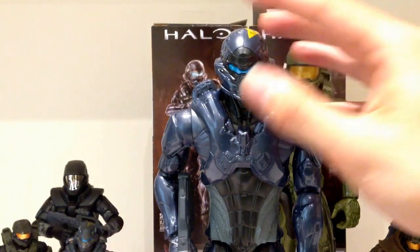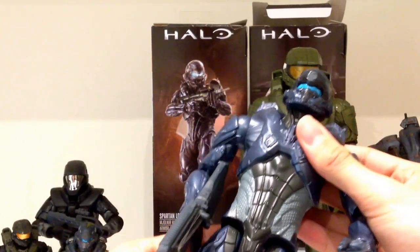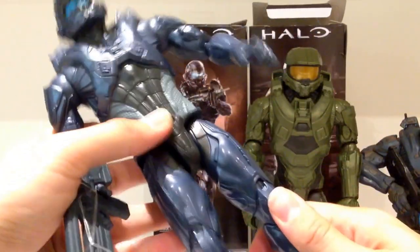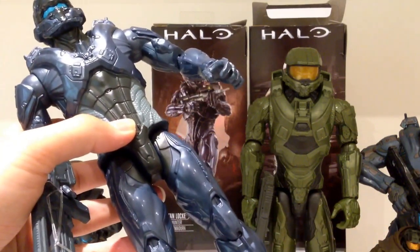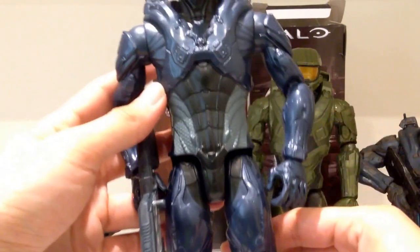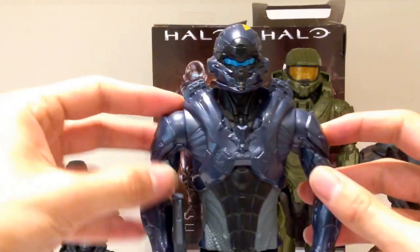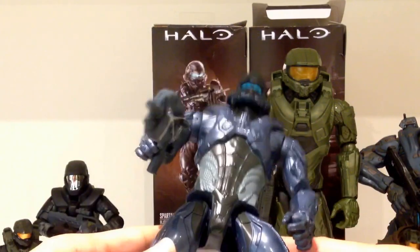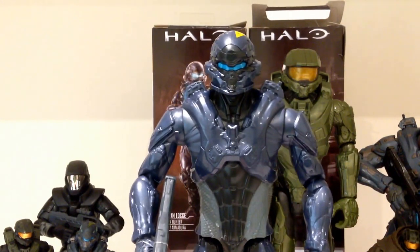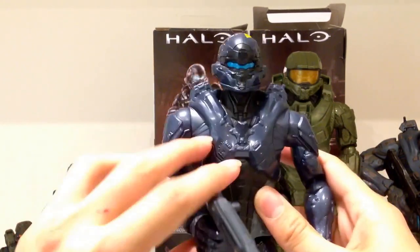In terms of articulation, there is a lot, which is good: ball-jointed head, ball-jointed arms, ball-jointed elbows, ball-jointed wrists. There's nothing in the torso, which is a bit of a shame. Ball-jointed legs, but actually nothing in the knees — and nothing in the ankles either, so there's actually no leg articulation at all. You can't bend the knees. Why would you not include a ball joint for the knees? That is very silly. Come on, Mattel.